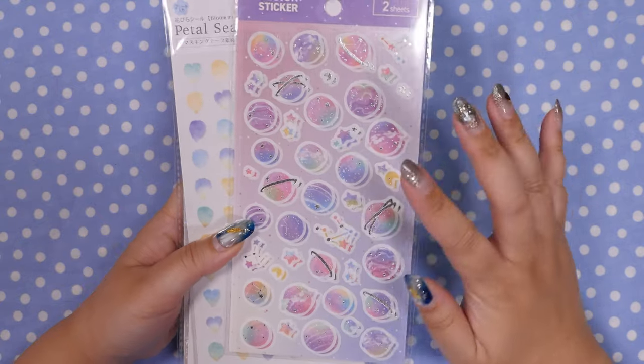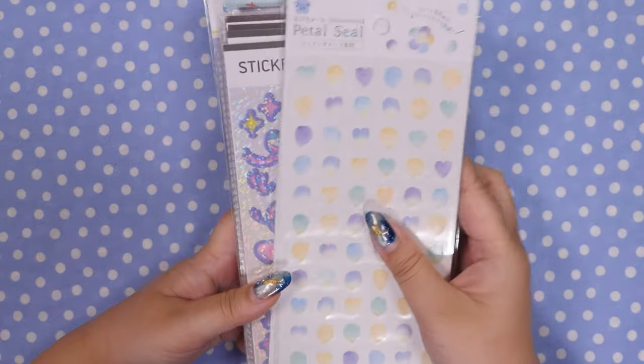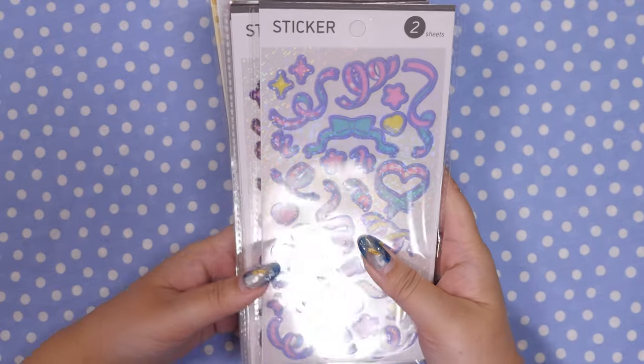Some galaxy ones — I really like the colors and the white outline. I thought that was really pretty. And then some petal stickers. They had these in a larger size as well but I thought the little ones were good, and these are all the rage.